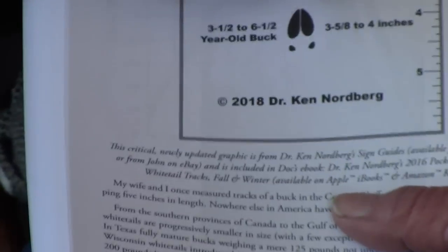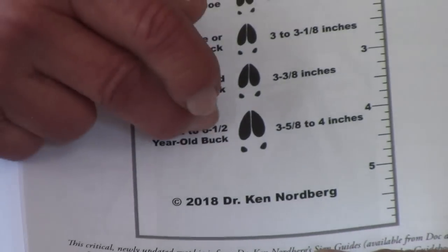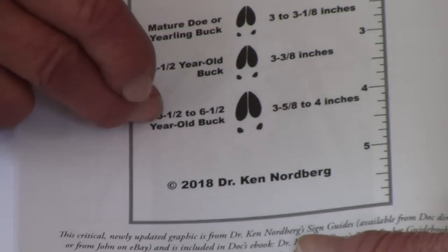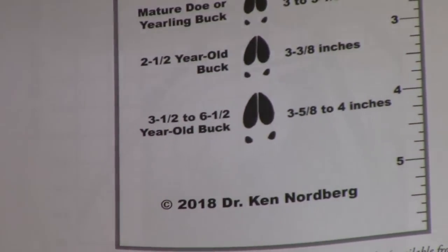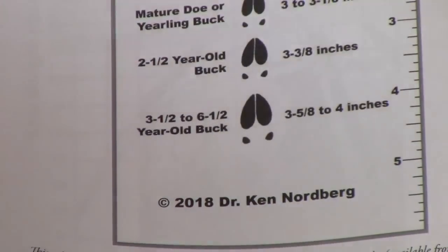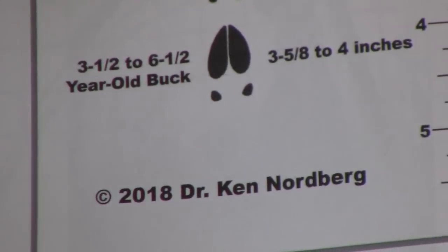Then there's the in-between size: two-and-a-half-year bucks. They can get up to 195 pounds, but most are a little less — like 175 to 180 live weight. Then you get into the final category: when they get to be three and a half years of age or older, weights can differ quite a bit, going from 200 to 300 pounds. The tracks we're looking for in that age class are usually three and three-quarter inches to four inches.